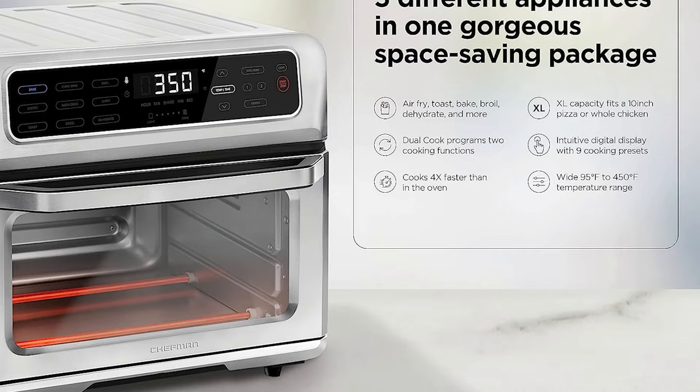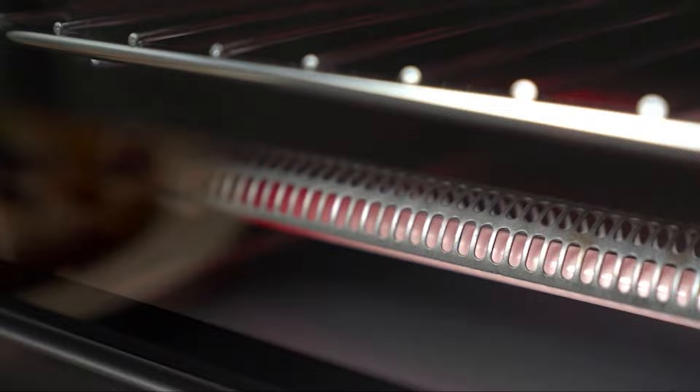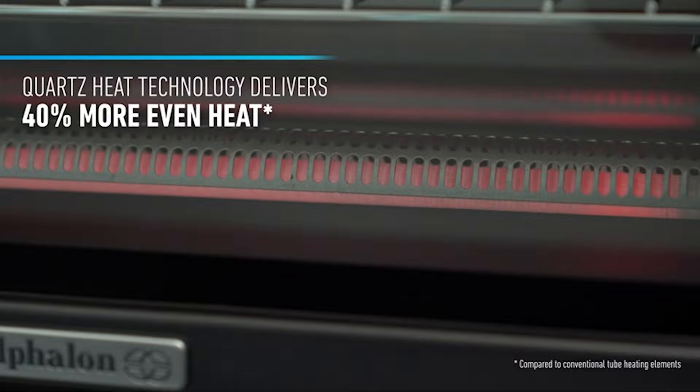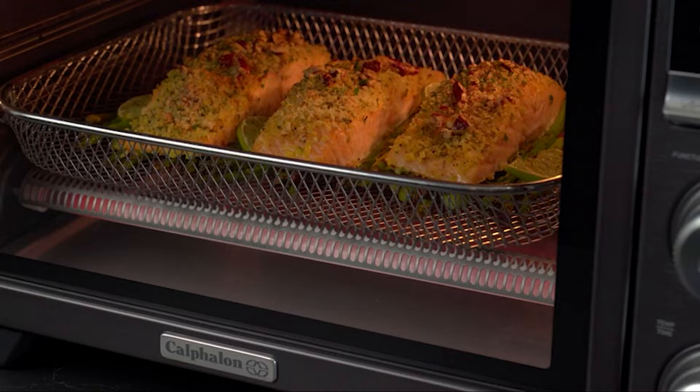Number 6: The Calfon Performance Air Fryer Toaster Oven. This large capacity option from Calfon is an excellent stepping stone for those looking to add an air fryer toaster oven to their small appliance lineup. We love the easy-to-use control panel on this model. The display is clear and shows the time and temperature settings with no ambiguity.